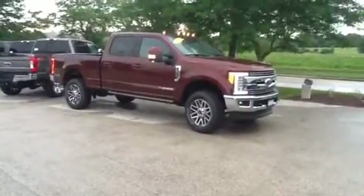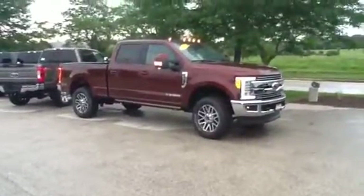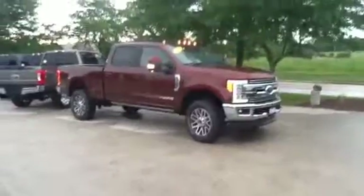Hi, this is Mike Schwisser from Boucher Ford Menomonee Falls, and I just wanted to shoot you a quick video of this beautiful 2017 F-250 Super Duty.